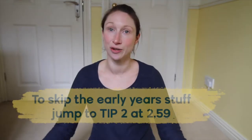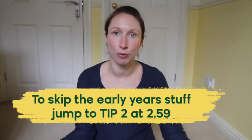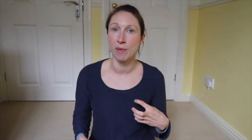Tip one is start as early as you can. Even before you get pregnant, start increasing your nutrition, increasing your probiotics, trying to improve your microbiome. Baby gets its microbiome from you, from the birth canal when it's born. So your baby's microbiome is only as good as yours. Start eating fermented foods like sauerkraut, milk kefir. You can buy these things in the supermarkets these days quite easily.